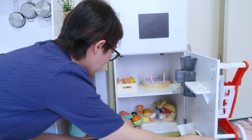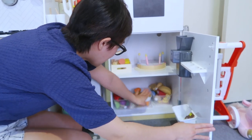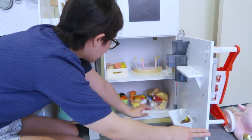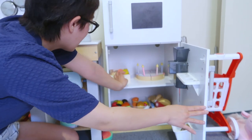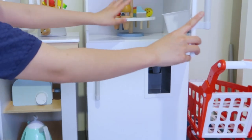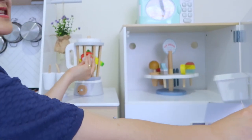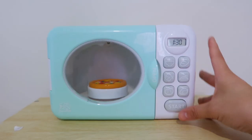So, ito yung kanyang ref. Naroon tayo yung mga fruits, veggies, at saka may mga protein din tayo na pwede niyang ikat. So, meron din siyang cake, mga other grocery items. Meron din siyang ice cream dito sa taas and ice din na pwede niyang ilagay sa blender. Very cute. I have her microwave here na gumagana din.